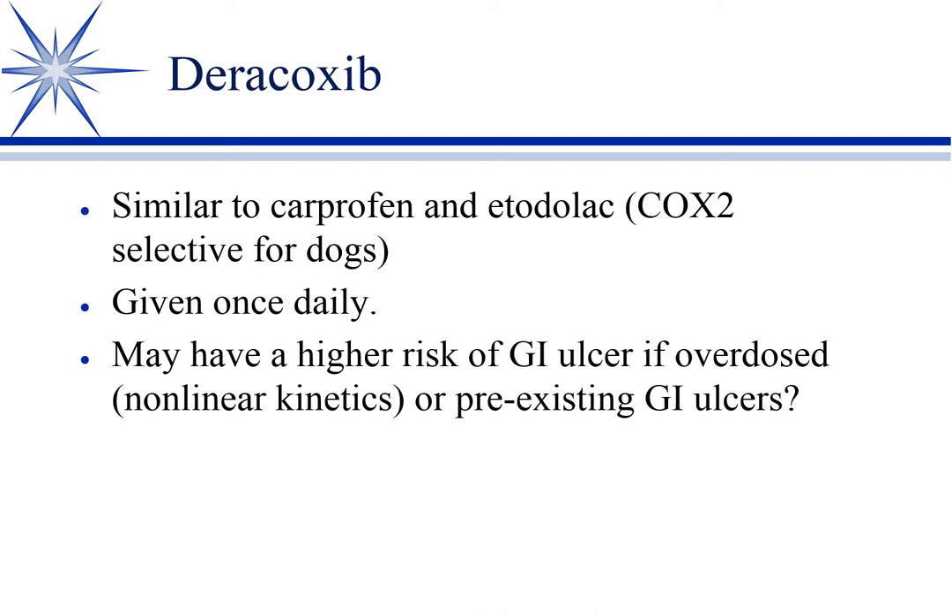Daramax, Daracoccib — it has non-linear kinetics, meaning increasing doses give you longer half-lives. So it's a little more prone to toxicities if overdosed, but if used properly it's okay. It does seem like we've seen a few more GI ulcers with Daracoccib than with Carprofen, but it's hard to say.